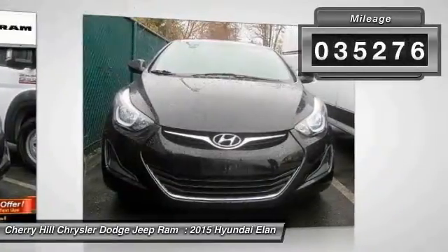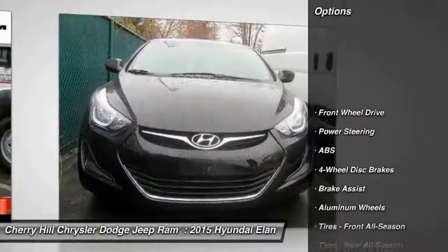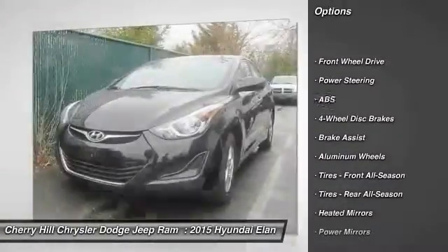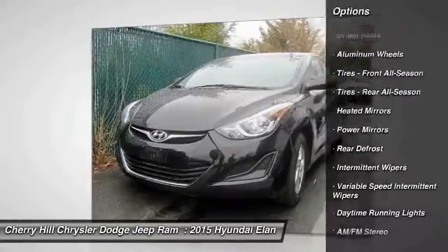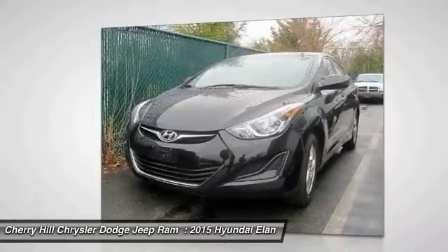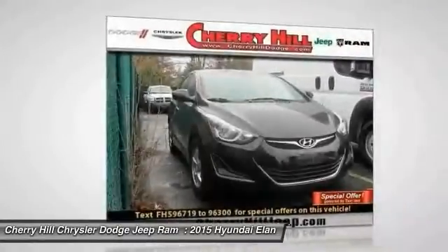This vehicle has less than 40,000 miles. Here are some of this vehicle's great options: traction control, keyless entry, stability control, anti-lock braking system, adjustable steering wheel, power steering, driver airbag, four-wheel disc brakes, cruise control, and aluminum wheels.